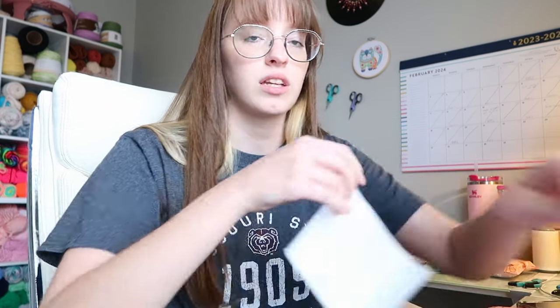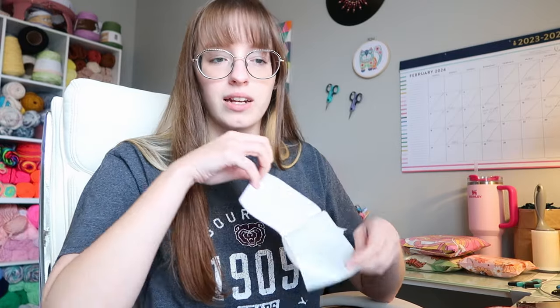I always see videos on TikTok of small businesses just printing out a bunch of shipping labels at once — they show their printer just running and running. I have no idea how to do that. Every time I do mine I print them one by one. I would love to know how they do it.